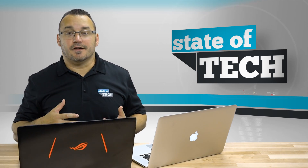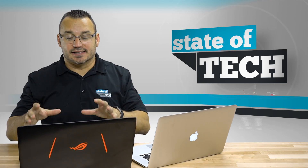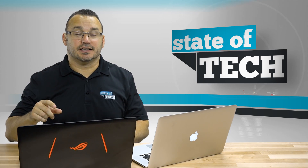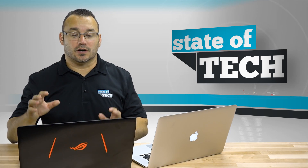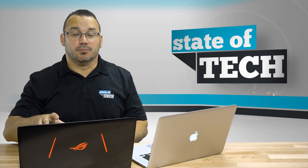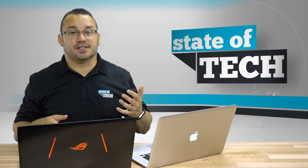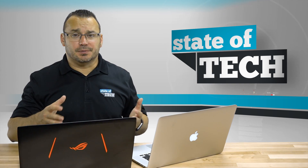I edit video a lot as well, and the clear winner for video editing is this Asus laptop — I'll link in the description to a video where I talk more about using it for video editing. But as far as photo editing and using Adobe Lightroom, which computer is better?